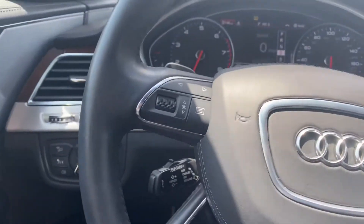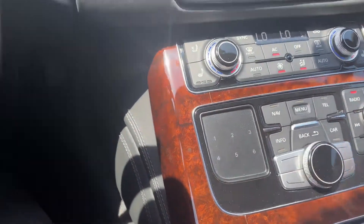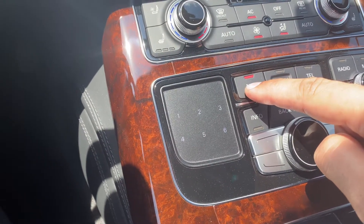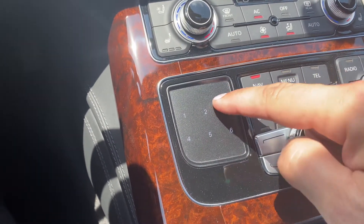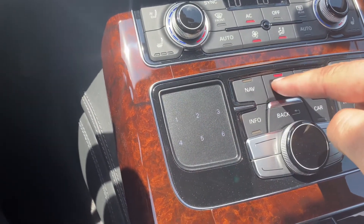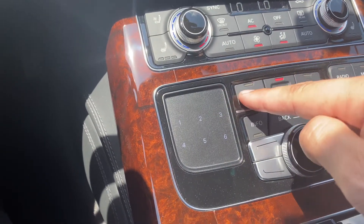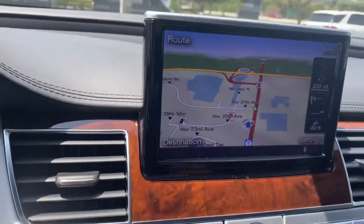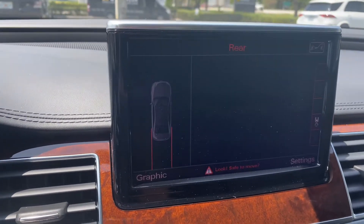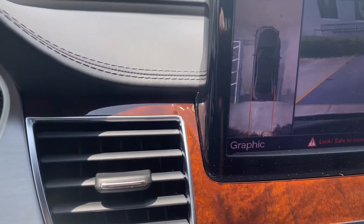The engine sounds fine here. This panel here changes once you go to the navigation — I can show you. If I remember correctly, this changes the layout of the buttons. That's fine. There's navigation here, we have a backup camera, and a 360-degree view — in 2013, very very impressive.